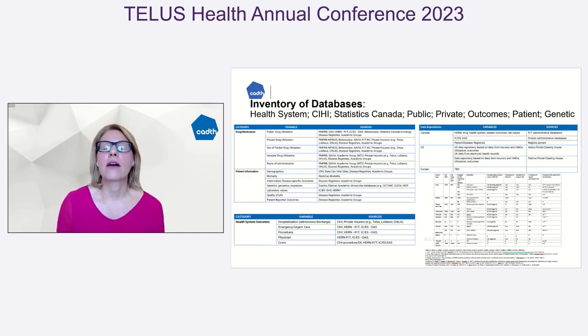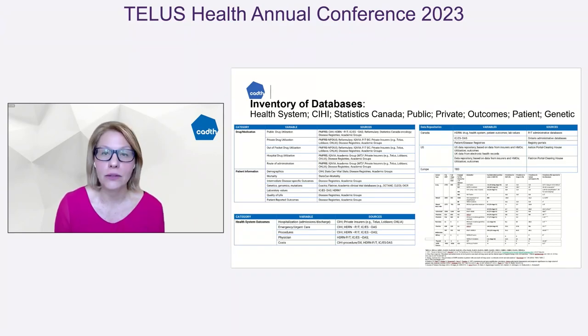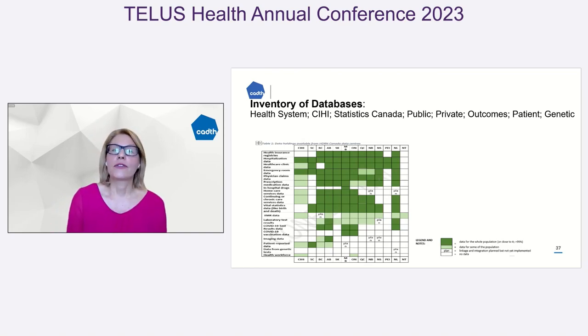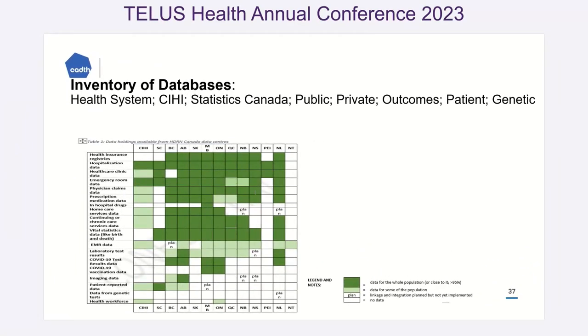Think about where inventories of data are. If you're looking for drug utilization information, which data sets do you go to? If you have a question about genetic information, where would you go? If you had a question about demographic information, here are different sources by which you can start to ask those questions. Part of our job in this two-year learning period was to ask those kinds of questions and determine where those data sets lie. This is just an inventory of data sets available through the Canadian Institute for Health Information — everything from emergency visits to hospitalizations to other kinds of data sets, some province-specific.